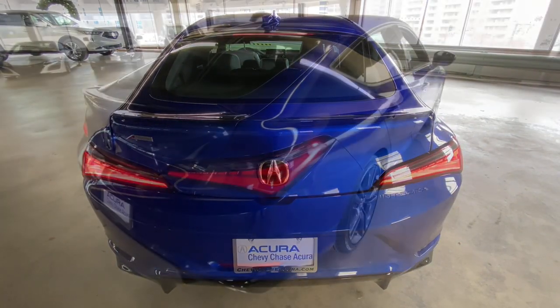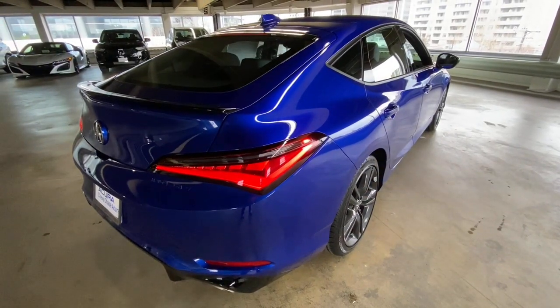Blind Spot Monitor, Bluetooth Connection, Heated Front Seat, Stability Control.